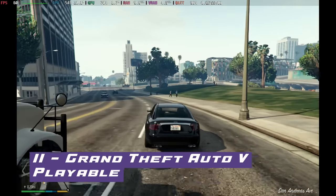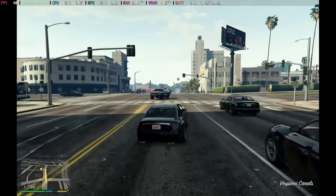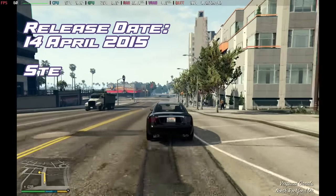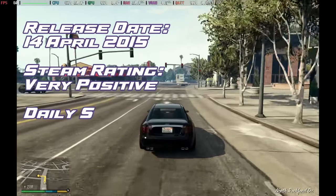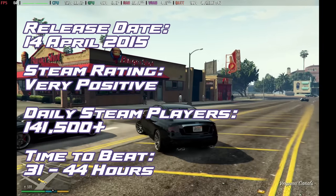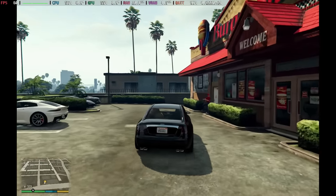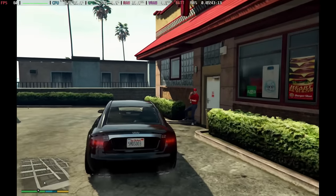At number 11, down another 5 places from last month, is Grand Theft Auto 5. We've been playing around with our settings and we'll have a new guide for this soon, as you'll see we can get a pretty solid 60 frames per second. The streets of Los Santos come alive with three protagonists weaving through a complex tapestry of crime, ambition and the relentless pursuit of the almighty dollar.